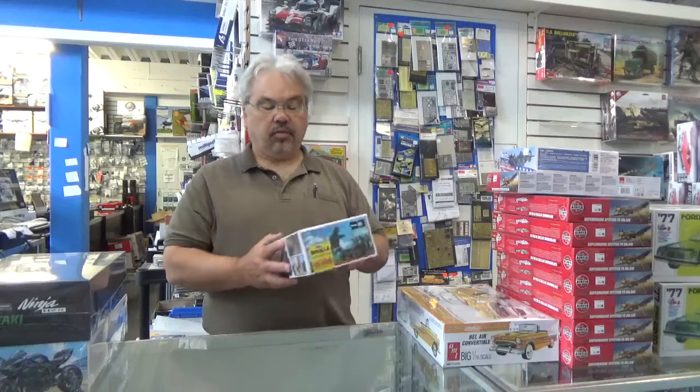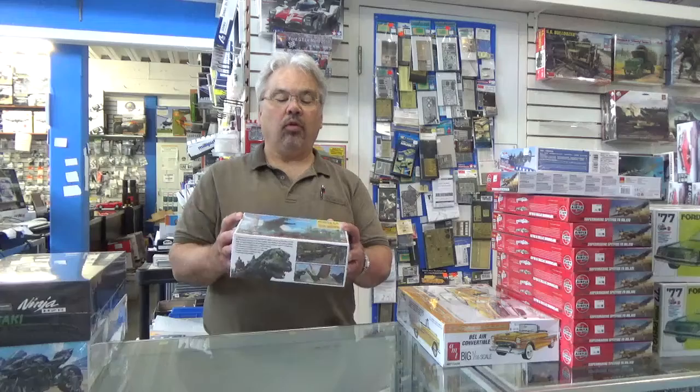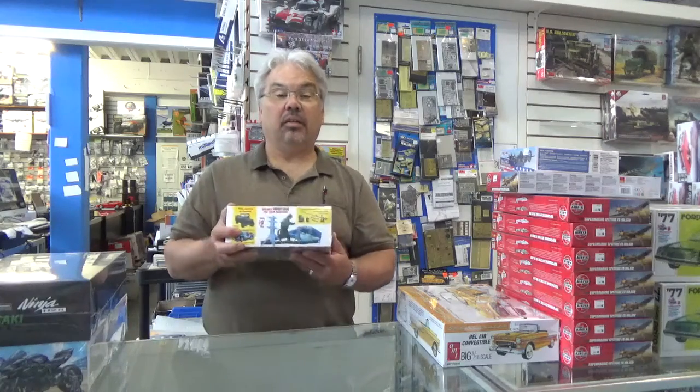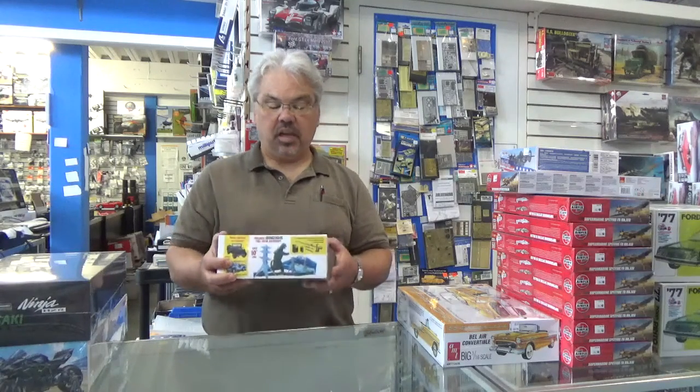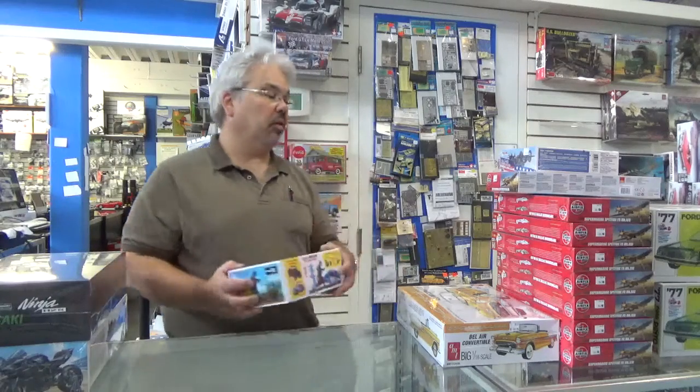Also in, from MPC, they have reissued their military Jeep with the 105mm recoilless, with a whole Godzilla scenario. They're taking advantage of the latest movie release. This looks like the classic one we knew and loved from the 50s and 60s. It includes a full-color backdrop with Godzilla himself to pose your military vehicle with.